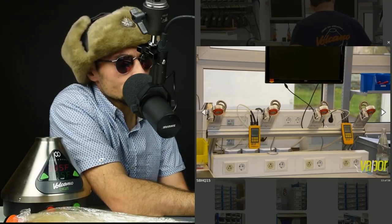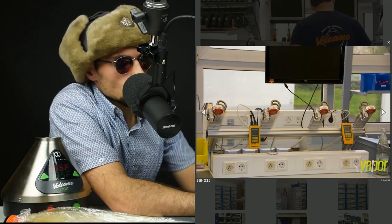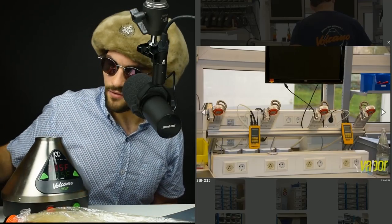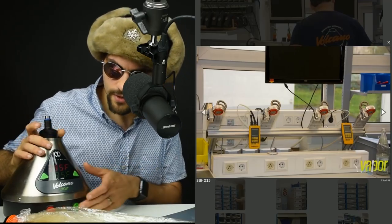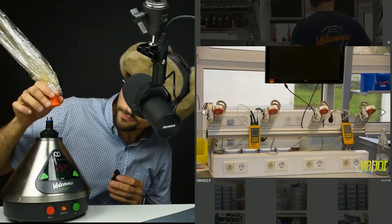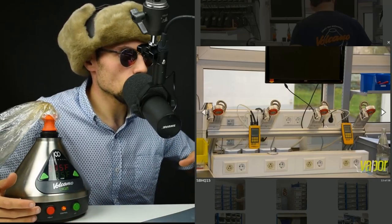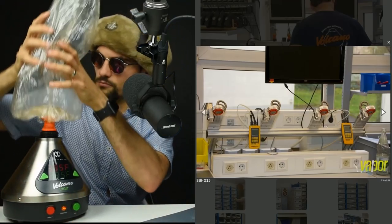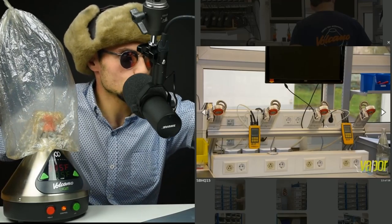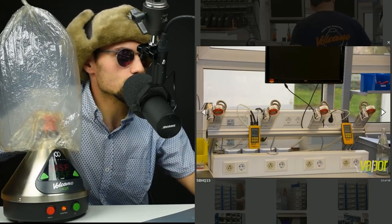This is a little testing station where I believe these are for the Plenty's. They lower the arm, and I have a Volcano here that I haven't even used yet, so I'm going to get this noise maker going. They lower the arm, and I believe that tests the temperature. You can see those two yellow devices are temperature probes or thermometers that have temperature probes attached to them.